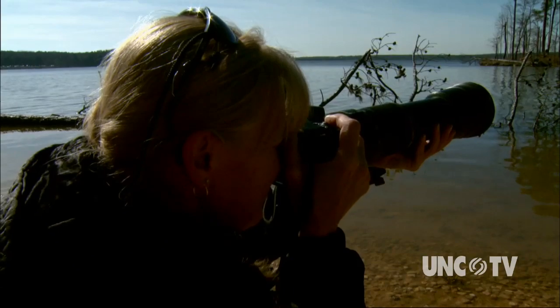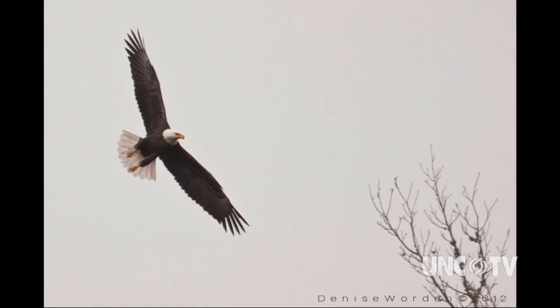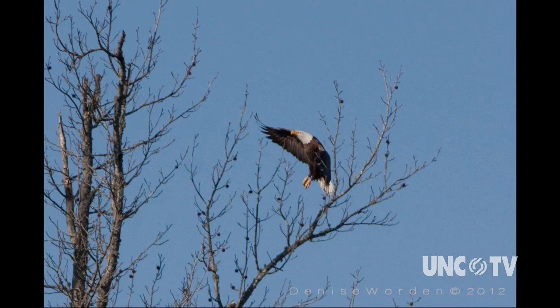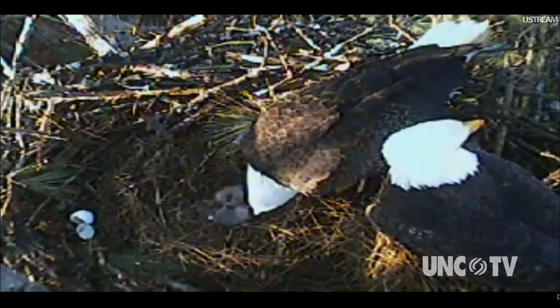It still takes my breath away. I've seen hundreds now, and just to watch them — I put the camera down and just watch them soar. Photographer Denise Warden captures images of the eagles around Jordan Lake. Her sister first told her about the online eagle cam, and she was captivated by what she saw. It was actually the first time she'd ever seen an eaglet and seen the eggs hatch, and she learned an awful lot just watching through all the stages.